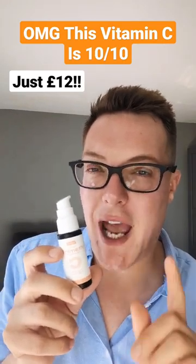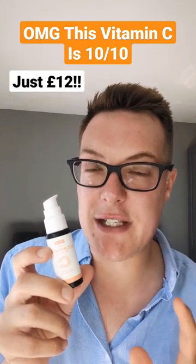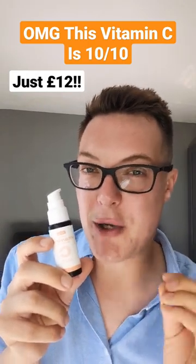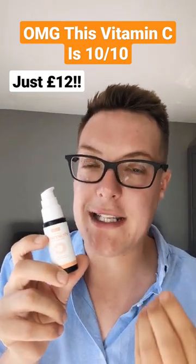First up, next to zero sensitivity. And I think that's because they combine pure form vitamin C with a vitamin C derivative — so hyper effective, but super gentle. It's that seeker that they use alongside the vitamin C that really, really is delivering.